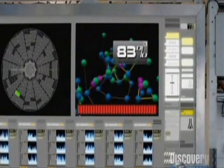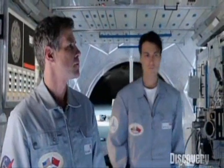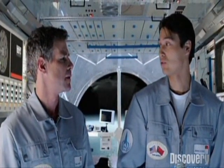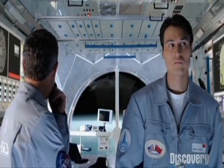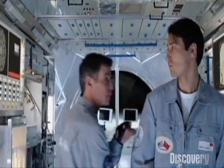Back in the lab, the computer is confirmed not broken. The team investigates what caused an 83% spike, though data was corrupted when the structure fell apart. They decide to rerun the last test to see what happens.